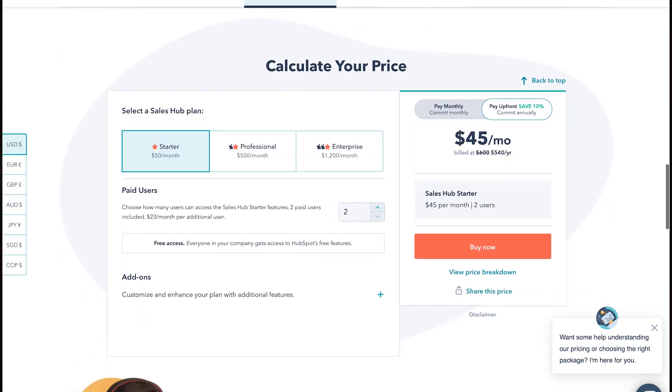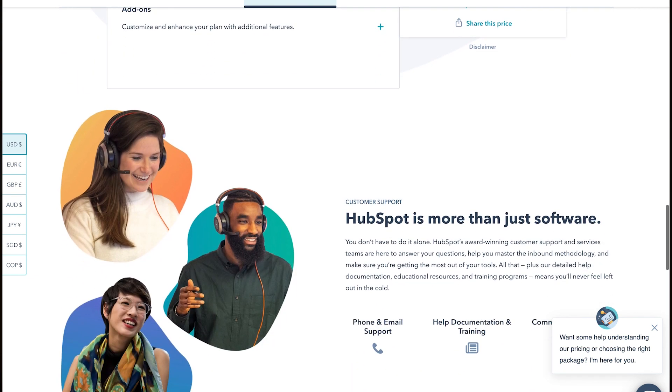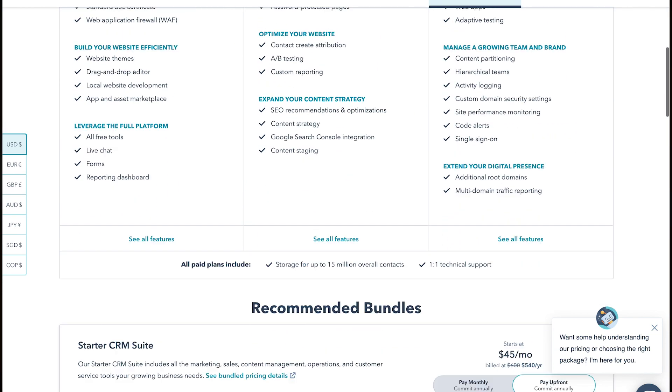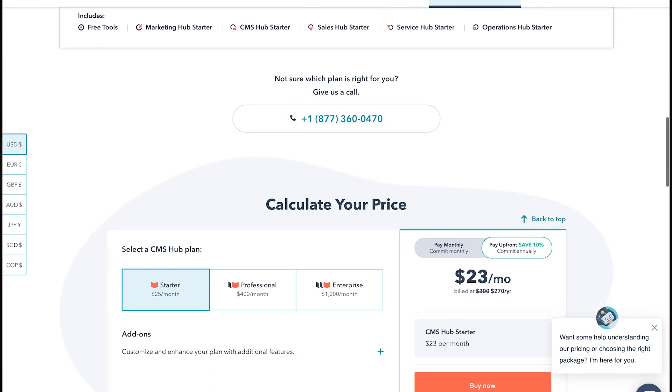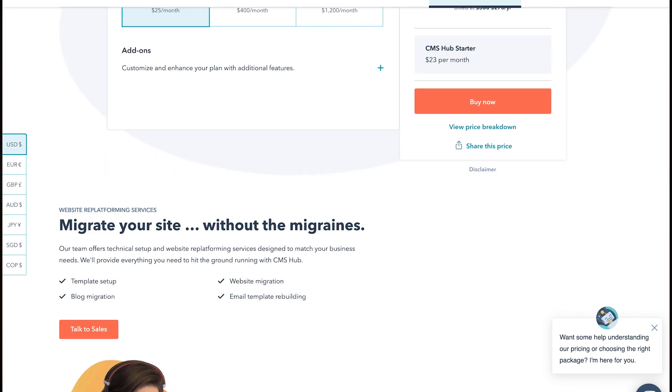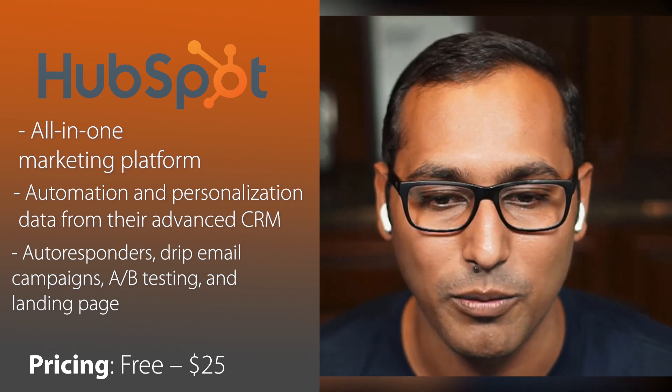One of the cool things about HubSpot is they don't really force you to use any of their tools — you can just pick one of the modules or use all the modules. They seamlessly integrate with WordPress, WooCommerce, just about every other e-commerce platform and web platform, including tools like OptinMonster, Formidable Forms, WP Forms, MemberPress, et cetera. HubSpot is an excellent MailChimp alternative if you are looking for an all-inclusive marketing platform that is built to grow with your business, which is why a lot of small businesses and even enterprise customers use HubSpot.